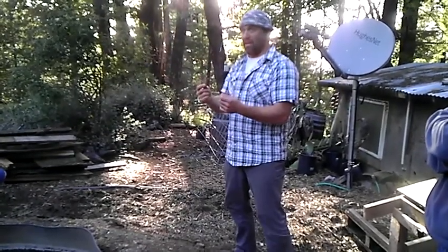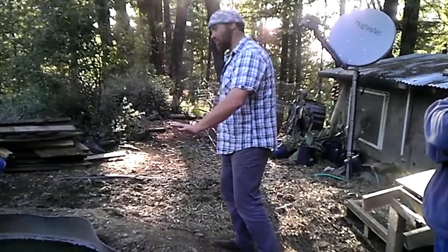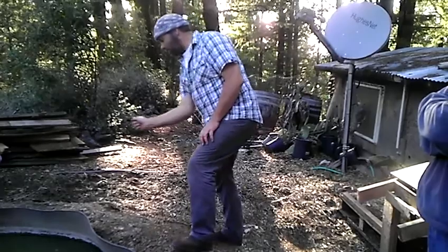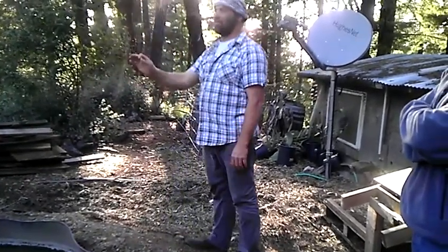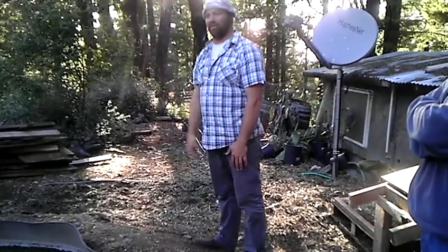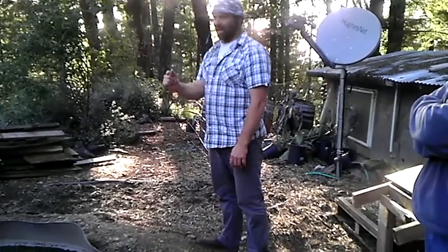Some fish, like bluegill, I've taken from one system right here and moved them to right there — same temperature exactly, but pH was probably a little bit different. I scooped one up and moved it over, it hits the water and — heart attack. Dead. A pH change that's instant can kill them, and we're not talking even a whole point of pH difference. Like seven and a half to seven. Dead.